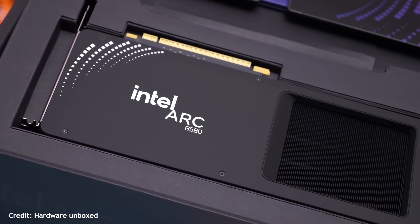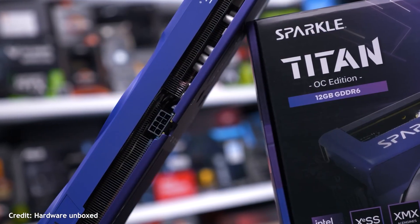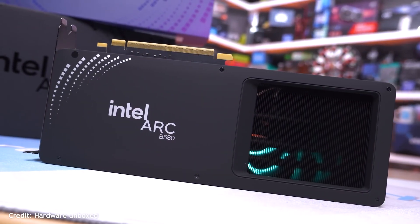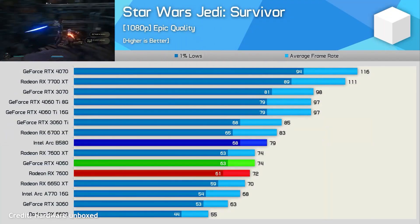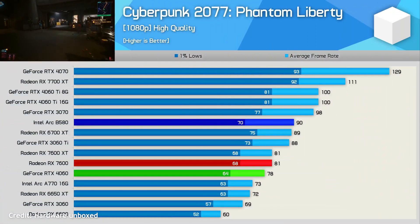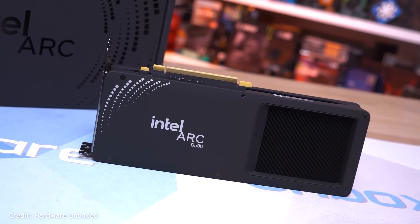Next is the Intel Arc B580, and this is where things get interesting. For the price, you're getting 12GB of VRAM, which is a huge plus if you're thinking long-term or planning to play texture-heavy games. Performance-wise it competes really well at 1080p and even holds up nicely at 1440p in many titles. Intel drivers have improved a lot, so you're not dealing with the early headaches anymore. If you want more VRAM and great value without jumping into high-end pricing, the B580 is honestly worth considering.